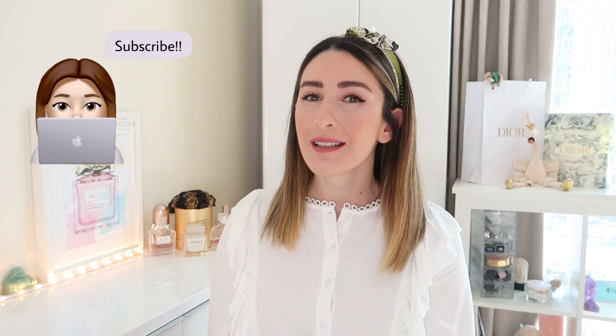Hello everyone and welcome back to my channel. In today's video I want to do a Dior favorites. I've done something similar two years ago and I figured it's time I do an updated video where I show you more of the recent products that I've been loving. I put all my favorite products in this bag — I received this bag when I purchased one of the Dior products.